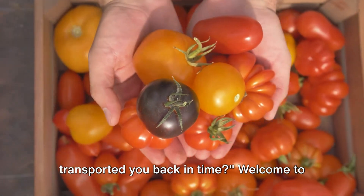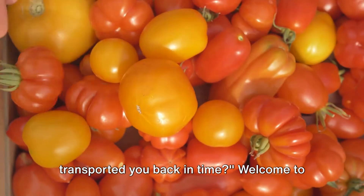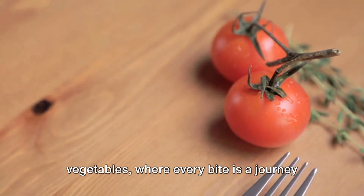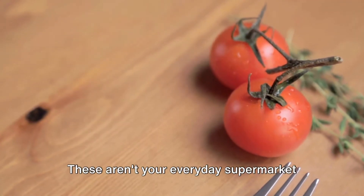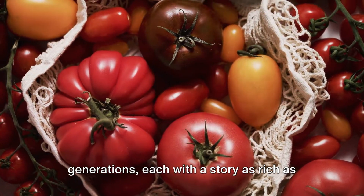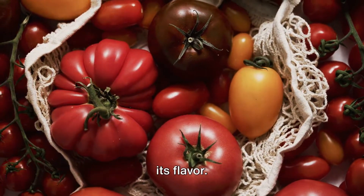Have you ever tasted a vegetable that transported you back in time? Welcome to the captivating world of heirloom vegetables, where every bite is a journey through history. These aren't your everyday supermarket veggies. Heirlooms are the time-honored varieties, passed down through generations, each with a story as rich as its flavor.